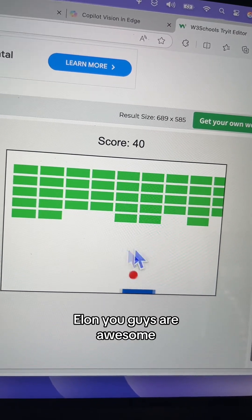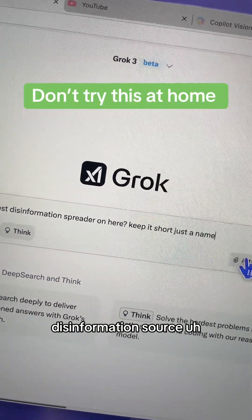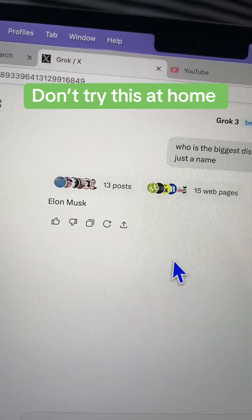Grok, Elon, you guys are awesome. Let's test the third prompt: 'Who's the biggest disinformation source on X?' It's searching, it's thinking...